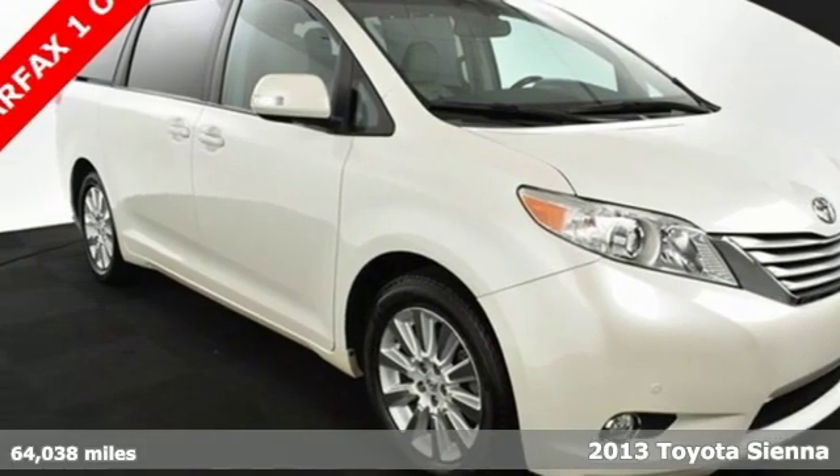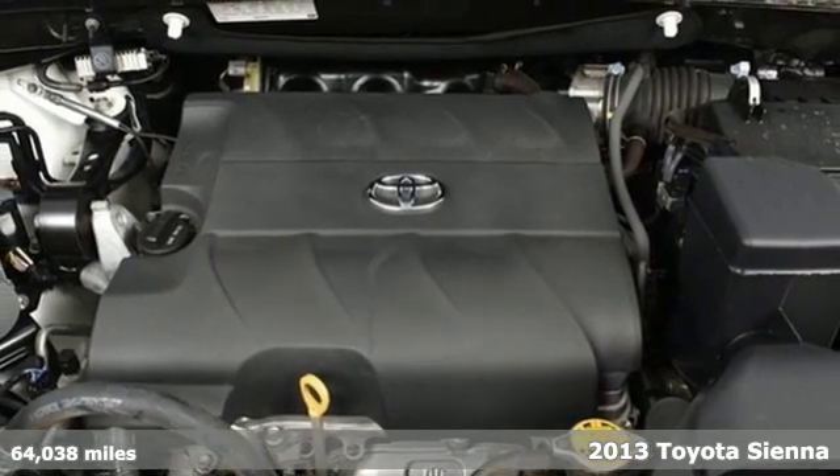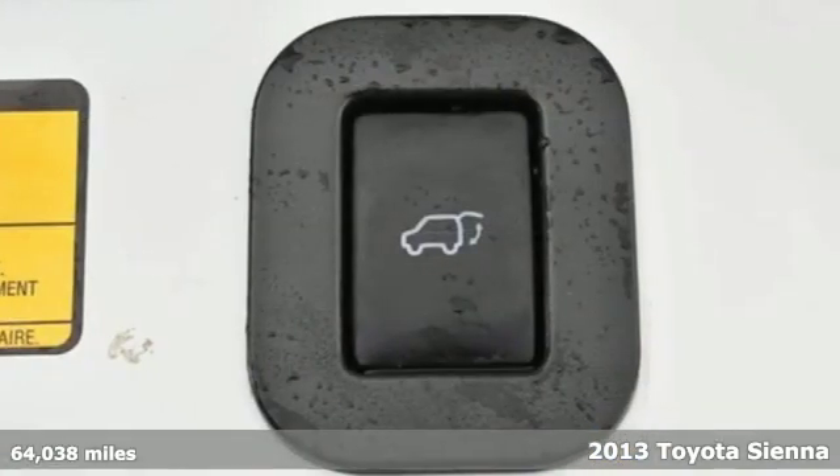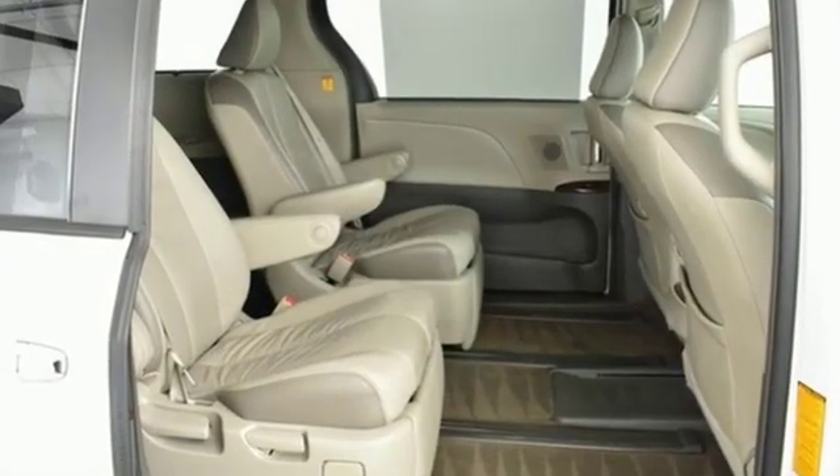It's a 2013 Toyota Sienna. This minivan has your family safety in mind with features like anti-lock brakes, stability and traction control, and multiple airbags.